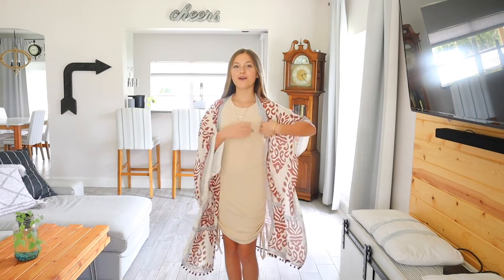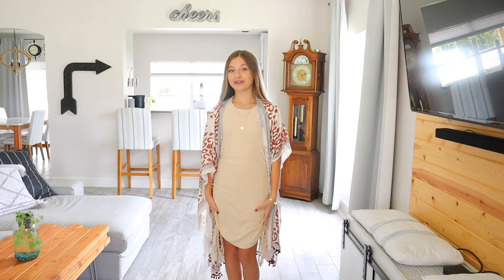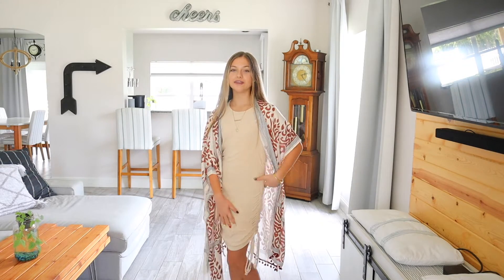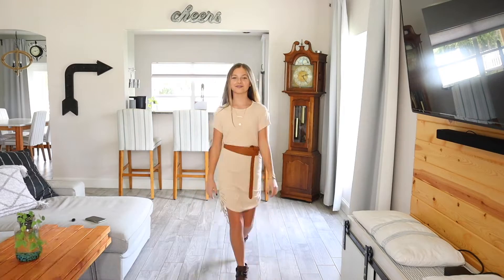First up we have a cream t-shirt dress with an orange and cream kimono. I'm wearing the dress in an extra small — it is under $30 with around 400 reviews and four stars. As you can see it ties on the side so you can make it longer or shorter. It comes in a variety of different colors and can be accessorized in many different ways.